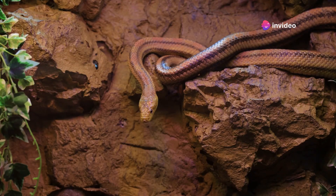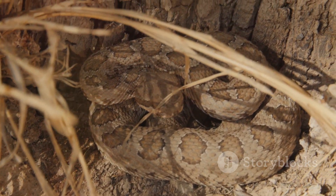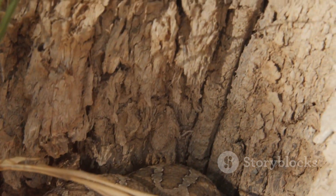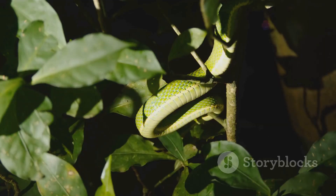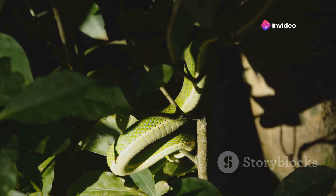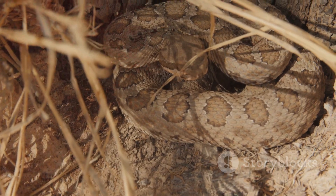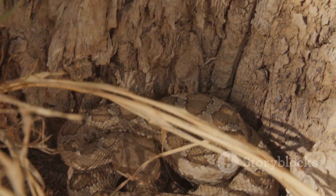For certain species of snakes, rattling is a distinctive behavior that serves as a powerful warning. This behavior is most famously associated with rattlesnakes, which have specialized tail segments that produce a rattling sound when vibrated. However, other snakes can also create similar noises by vibrating their tails against leaves or other objects. Rattling is a clear indication that the snake feels threatened and is trying to ward off potential threats.